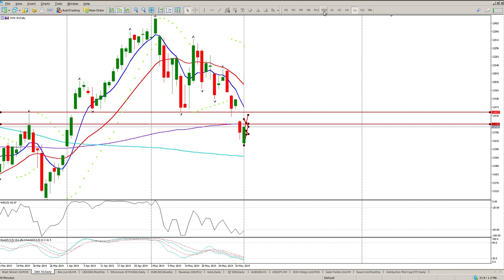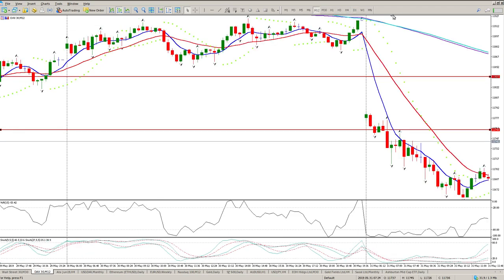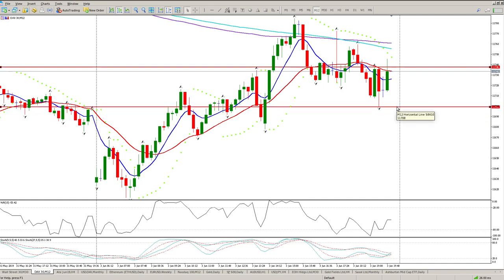An easy way around this is to get onto the 12 or 15-minute chart, get rid of the noise, and pick up two fractal points. You're looking for a break above 11,746, or alternatively to the downside, 11,708.